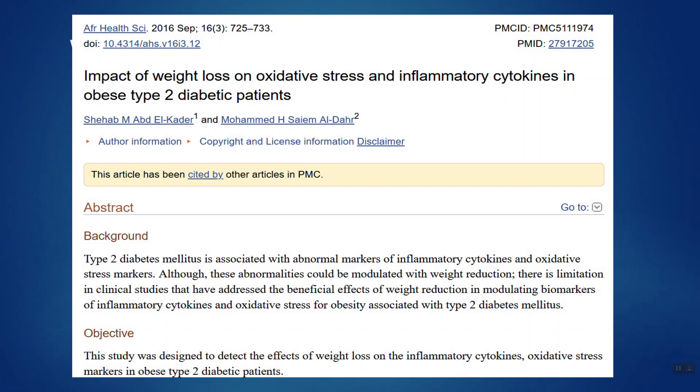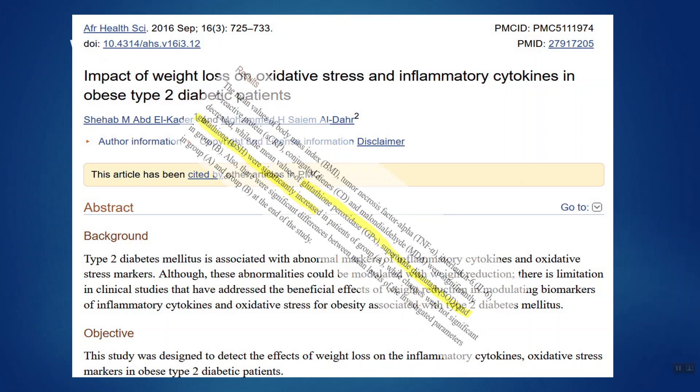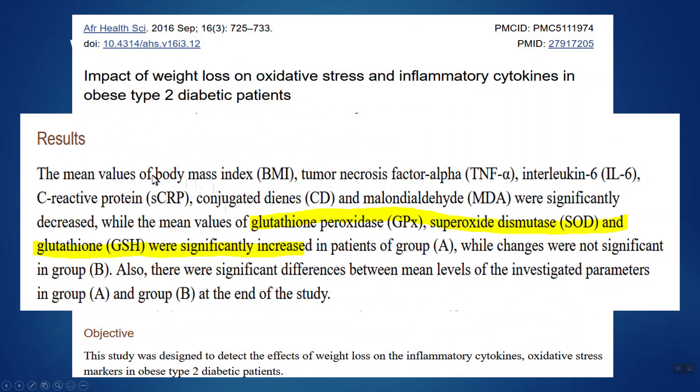The next way is probably the hardest, and that's weight loss. There is research showing that losing weight can help boost our glutathione levels, as evidenced by an investigation involving type 2 diabetics, where as individuals' BMI decreased, their glutathione levels increased significantly.